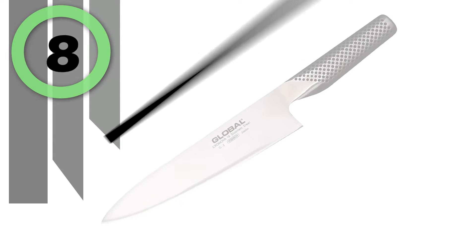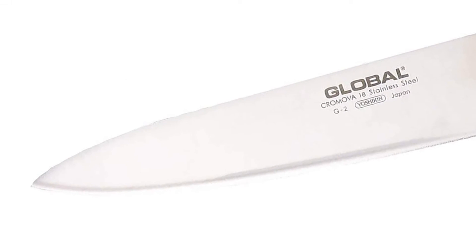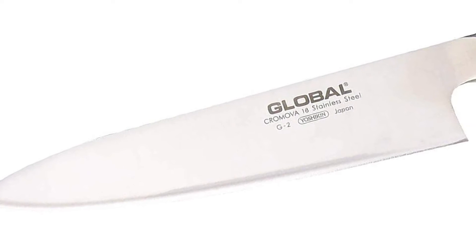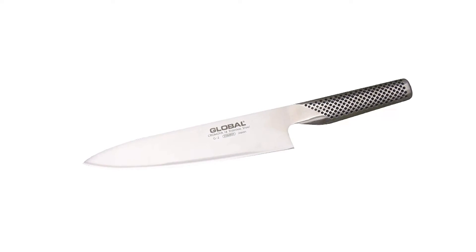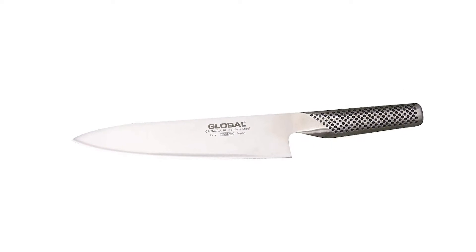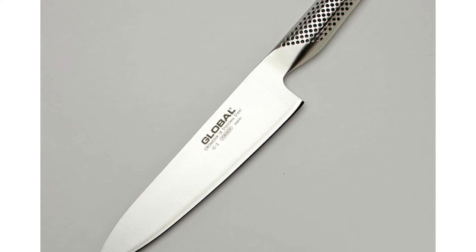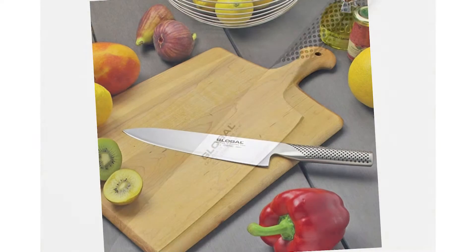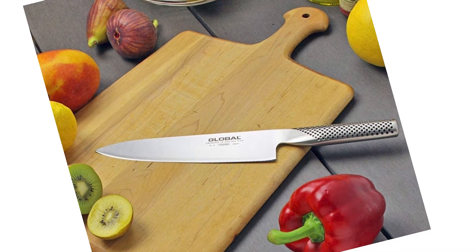Number 8: Global Chef Knife. Chef knives are an essential part of any kitchen or restaurant, and this Global Chef Knife is one of them. The chef's knife is the multipurpose workhorse of the kitchen, perfect for cutting, chopping, slicing, and prep work. This knife features a lightweight, precisely balanced blade that is 8 inches in length.